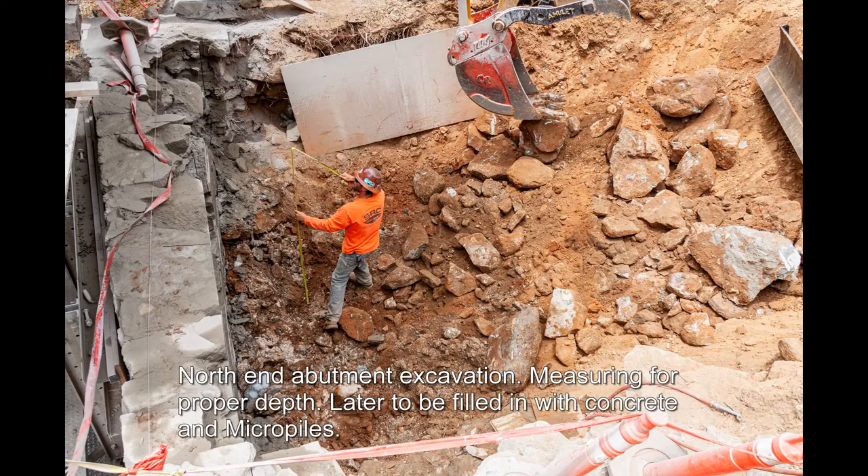North end abutment excavation — measuring for proper depth. Later to be filled in with concrete and micropiles.